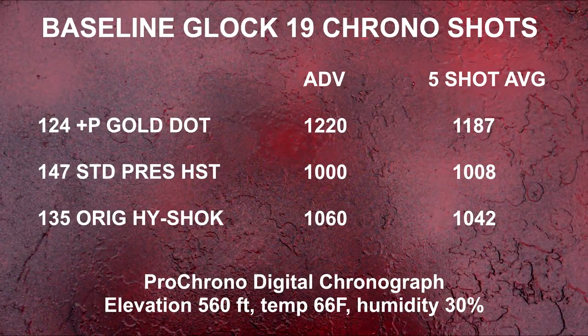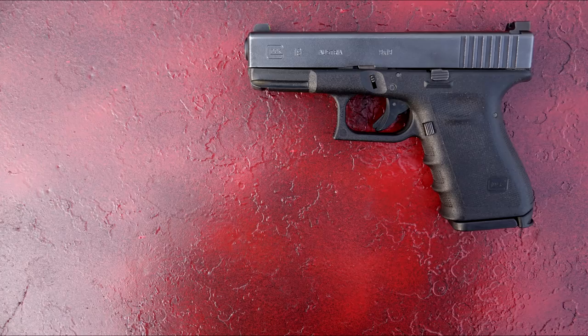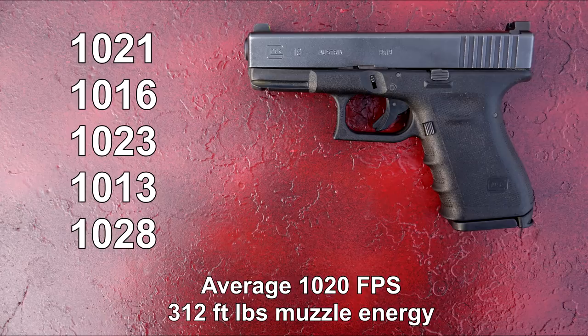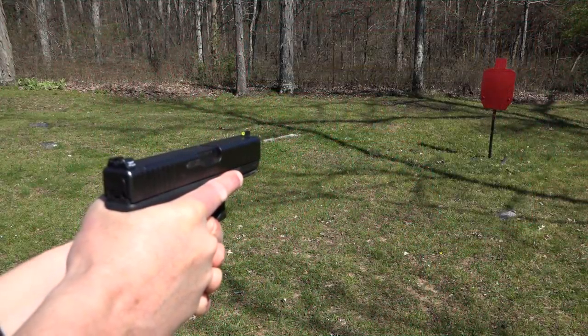Moving now to chronograph readings — I checked a couple of my primary EDC options along with the original 135 grain Hydra-Shok. I proceeded with the Deep chronograph session from 10 feet with a Glock 19 with a four-inch barrel. The average is coming in about four percent below advertised, which is lower than the original Hydra-Shok in this weight. Recoil is very mild, which is noted in the forthcoming day and night shots.